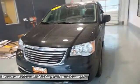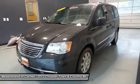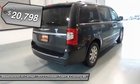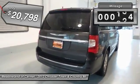Seat 7 comfortably and choose from stow-and-go seating or the innovative swivel-and-go seating, and is priced below $25,000. This vehicle has less than 40,000 miles.